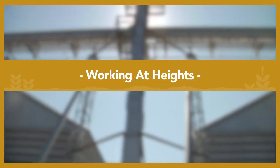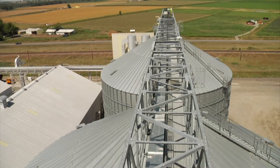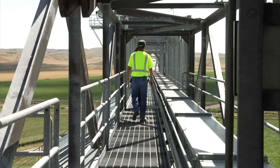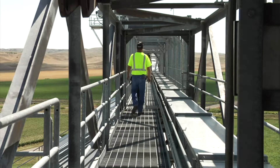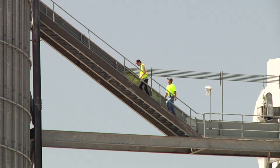Obviously, the best way to avoid potential injury from working at heights is to have systems in place that don't send you off the ground in the first place. Unfortunately, that's not always practical, so the following precautions should be taken when working at heights or with ladders.